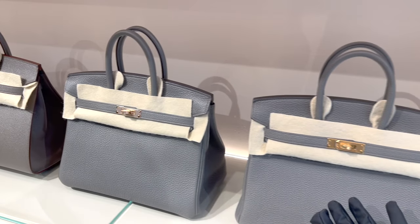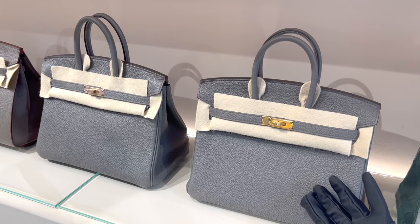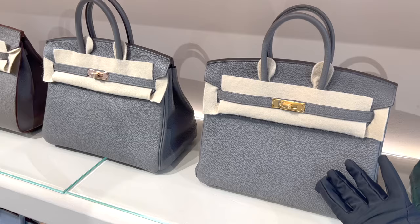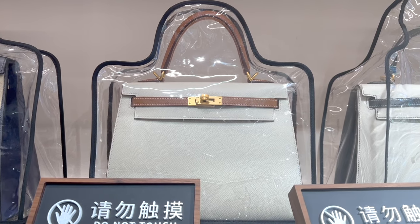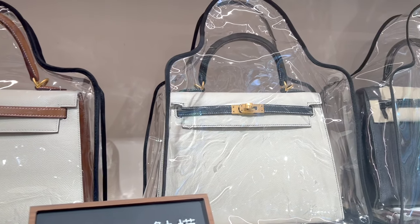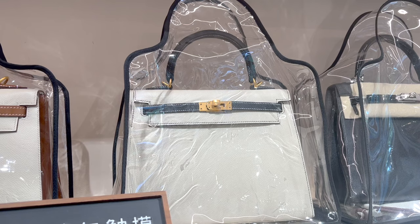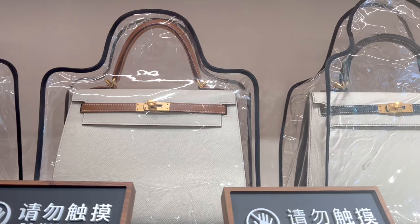I asked if there's any room for negotiation — it's always worth asking at a reseller store. I was told there won't be any big room for negotiation, however there might be some small wiggle room like a couple hundred or maybe thousands RMB, and it really depends on the bag.